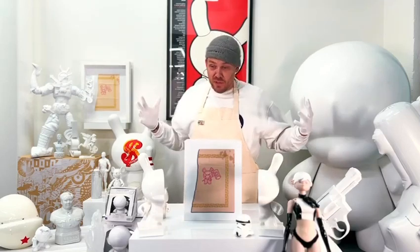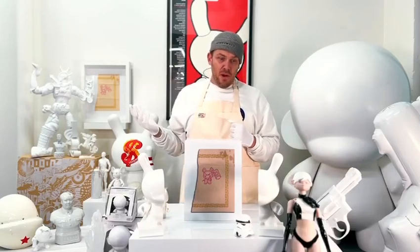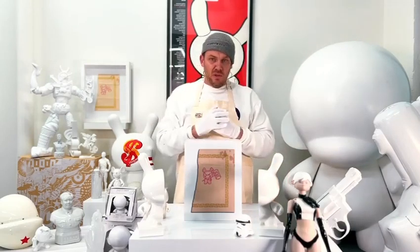The Dunny went on to become one of Kidrobot's best ever selling platform toys, and one of the most popular platform toys ever, which is a huge honor. They're going to the Museum of Modern Art and the Smithsonian, and people like Andy Warhol and thousands of other people's art was featured on the toy.